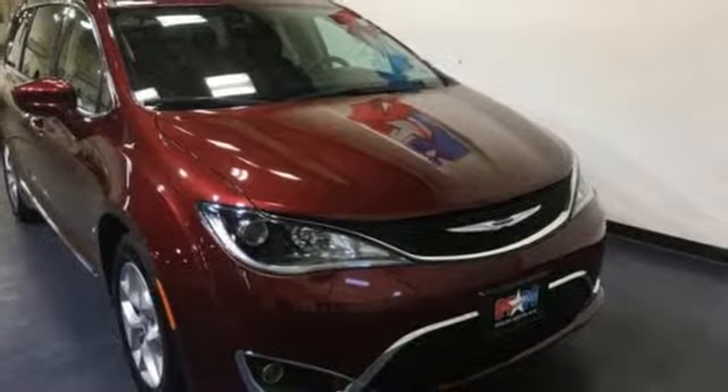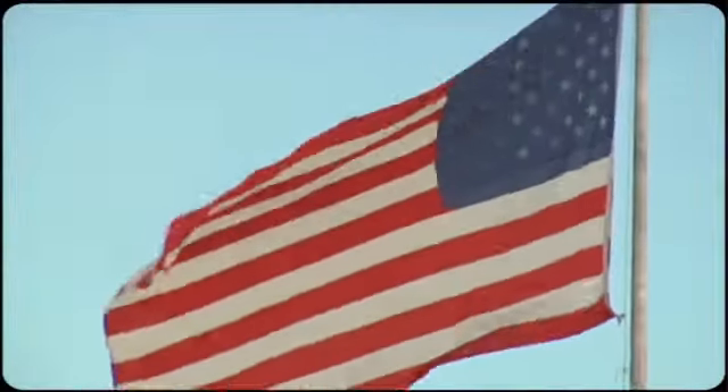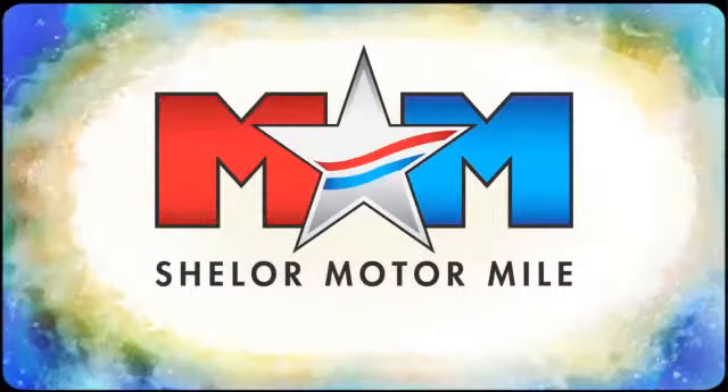See it for yourself when you take it for a test drive. Come visit us on the Motor Mile, where you're always a name and never a number.